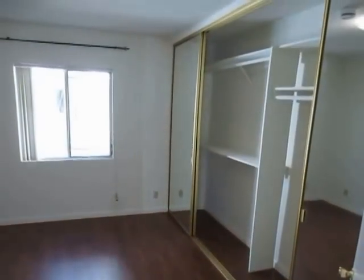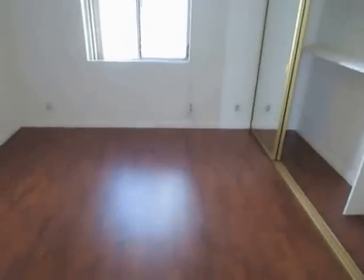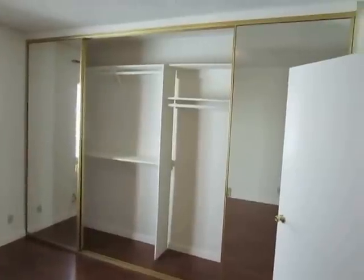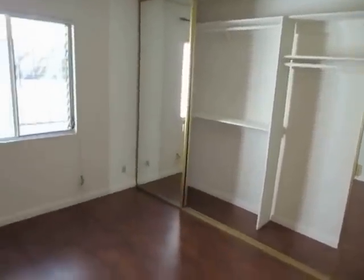Good-sized bedroom with lots of closet space, huge mirrored closet doors, and plenty of natural light.